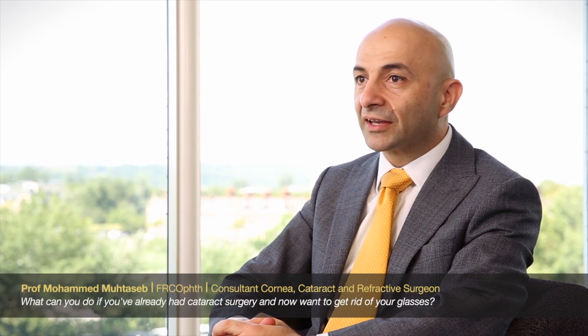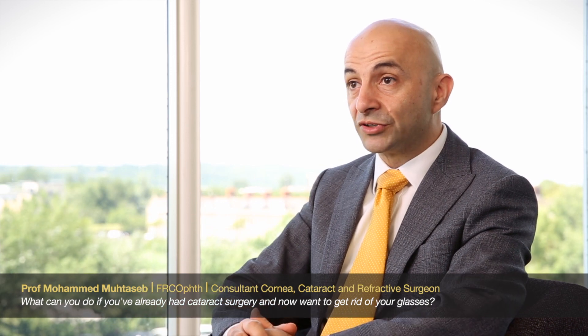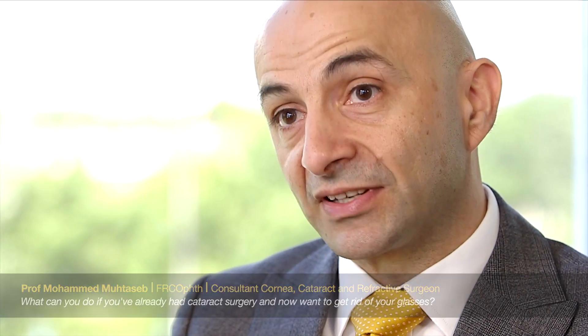Patients do come along to me sometimes having had a cataract surgical procedure somewhere else and received a monofocal lens implant as part of a standard routine operation. The cataract is out and a monofocal lens has been implanted. On some occasions the patient can see clearly in the distance without glasses but has glasses for reading, and on other occasions there remains a small degree of spectacle prescription needing glasses for both distance and reading. Patients will come to me and say they don't want to be so dependent on glasses — what can we do?